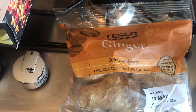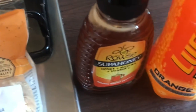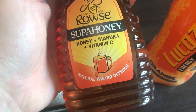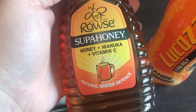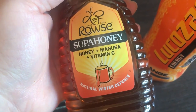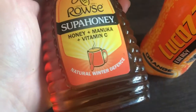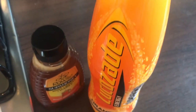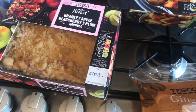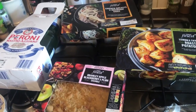I got some ginger because I'm not very well — I do hot water with honey, manuka honey, lemon and ginger. I also picked up this super honey which is honey, manuka and vitamin C. I was going to get manuka honey but the cheapest in this Tesco was £13.99 and I know Asda does one for ten pounds, so I'll get that when I've used this up. I also got an orange Lucozade because it's what I like to drink when I don't feel well. Today's shopping came to £19.98.